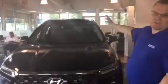Good morning and thank you for inquiring about the Hyundai Santa Fe. As you can see, I'm going to show you one — we have one right here behind me.